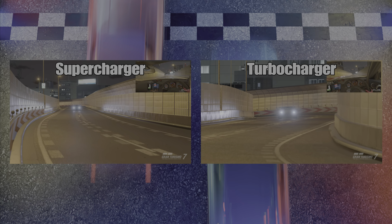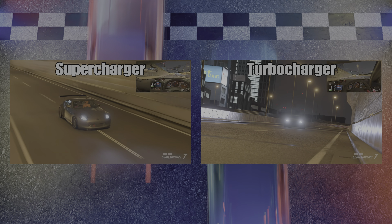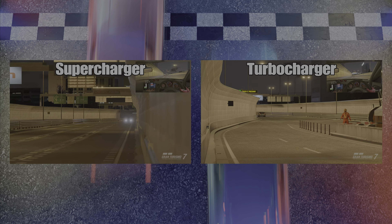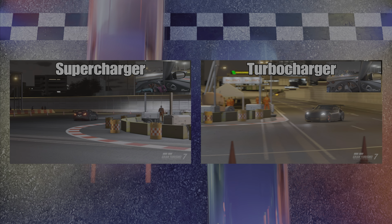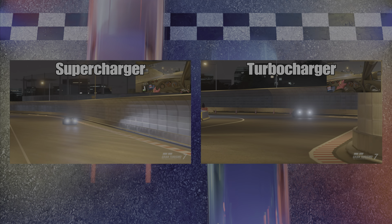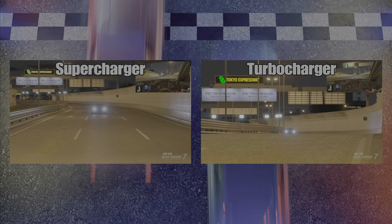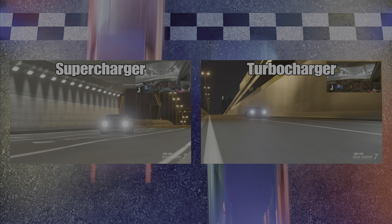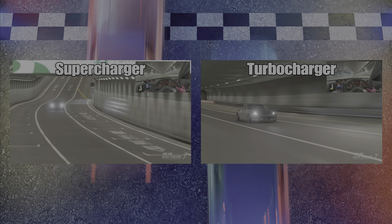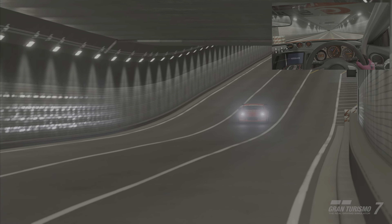Here you can hear the supercharger, which has that more distinct whine typical of a supercharger. So if you prefer that sound, it may be enough to sway you one way or the other. The 370Z, fully built in its factory form, feels very planted and very predictable — it's very confidence-inspiring. If you start to step it out a little bit, it doesn't really get out of control too quick. Especially if you're a beginner, it's a great way to start off. The final laps we ended up running were a 1:57.273 for the supercharger and a 1:58.998 for the turbocharger — nothing too distinctly different.